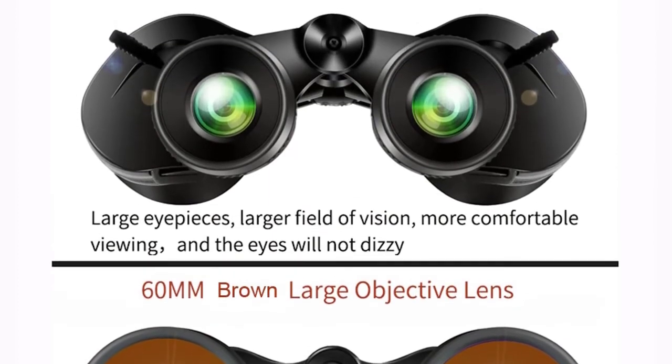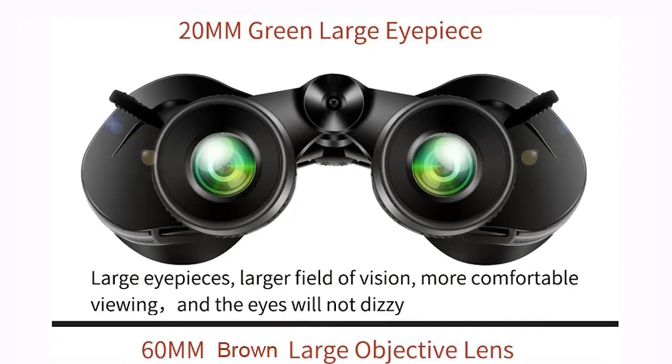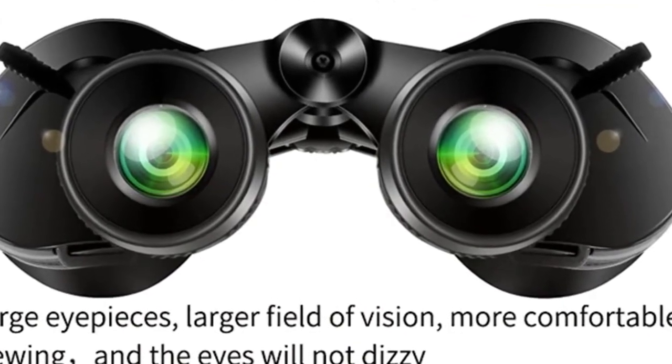Waterproof, fog-proof, and dust-proof functions. Rubber armor with stripes makes it comfortable to use, increases friction to keep it from slipping out of your hand, and its rubber finish has shock resistance.